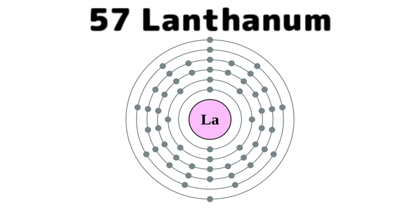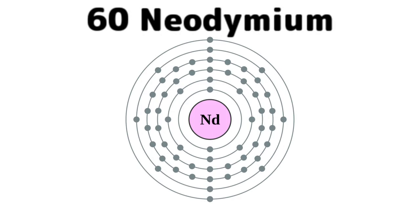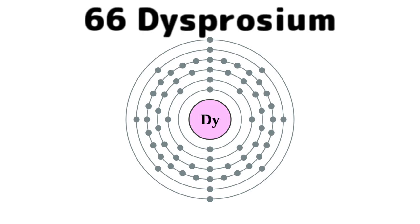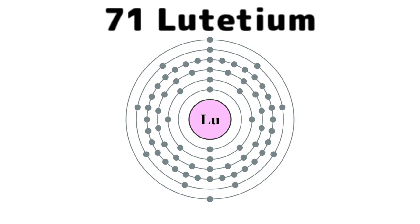And this is where the table splits, where lanthanides have just begun. Lanthanum, cerium, and praseodymium, neodymium, neodymium's next to promethium, then 62, samarium, europium, gadolinium, terbium, dysprosium, holmium, erbium, thulium, ytterbium, lutetium.